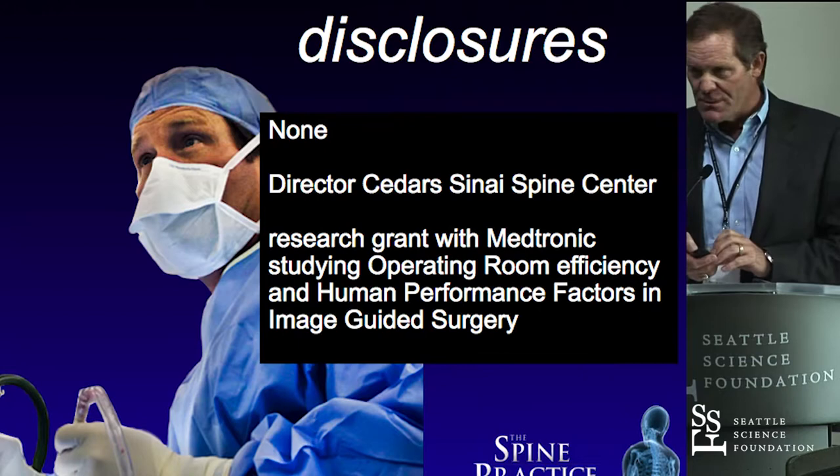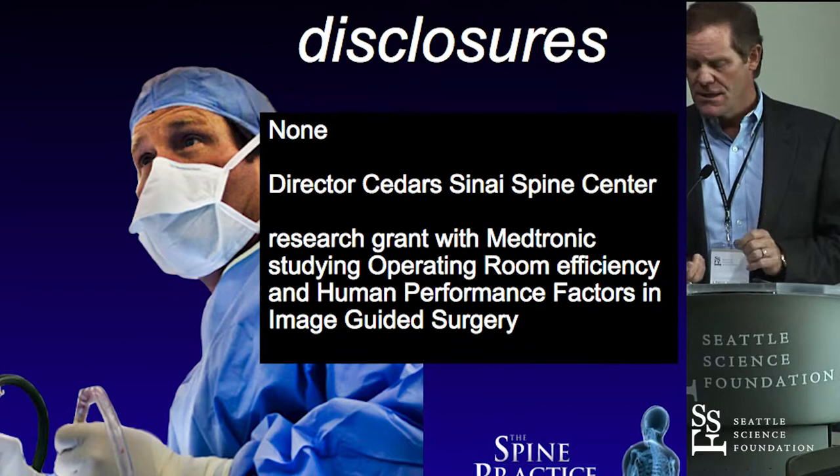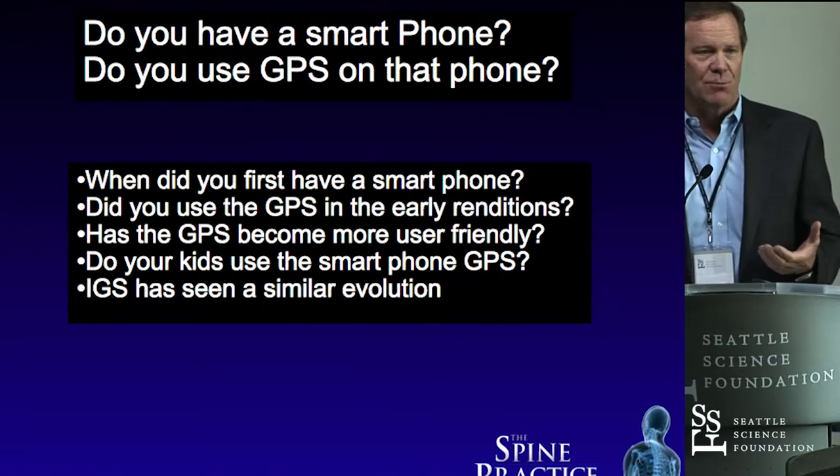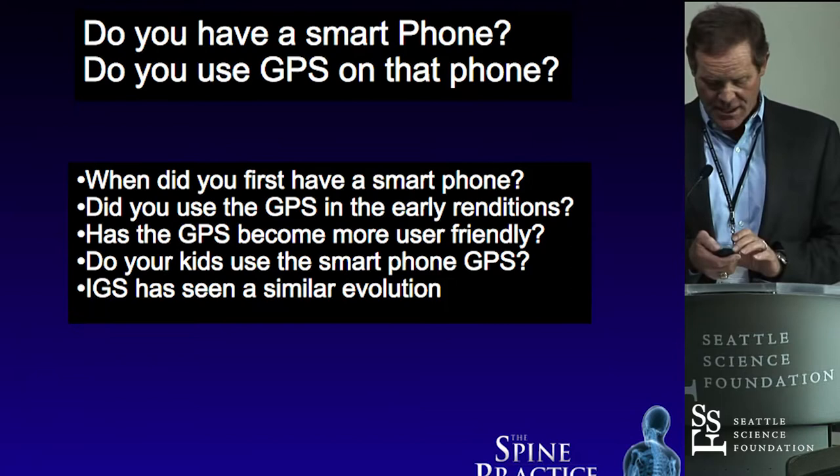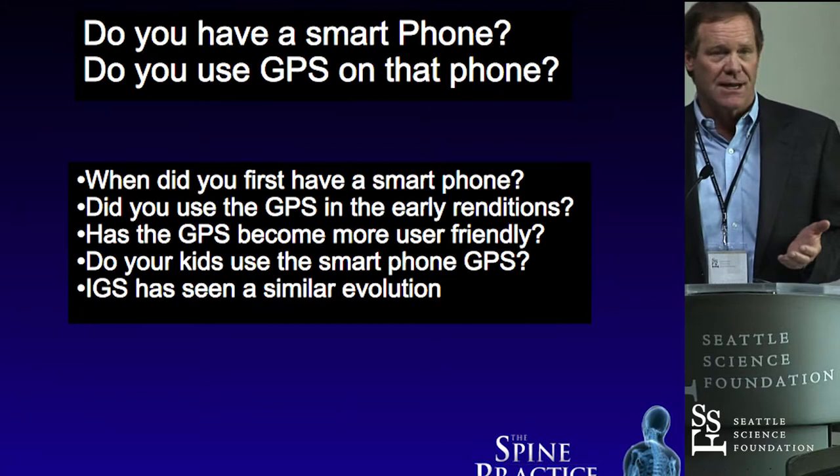We treat our operating room in some respects like a human performance laboratory. So I always ask the question: who has a smartphone? Who uses GPS? And the obvious answer is everybody does. So why don't you use guidance — basically a GPS in the human body — when we operate?